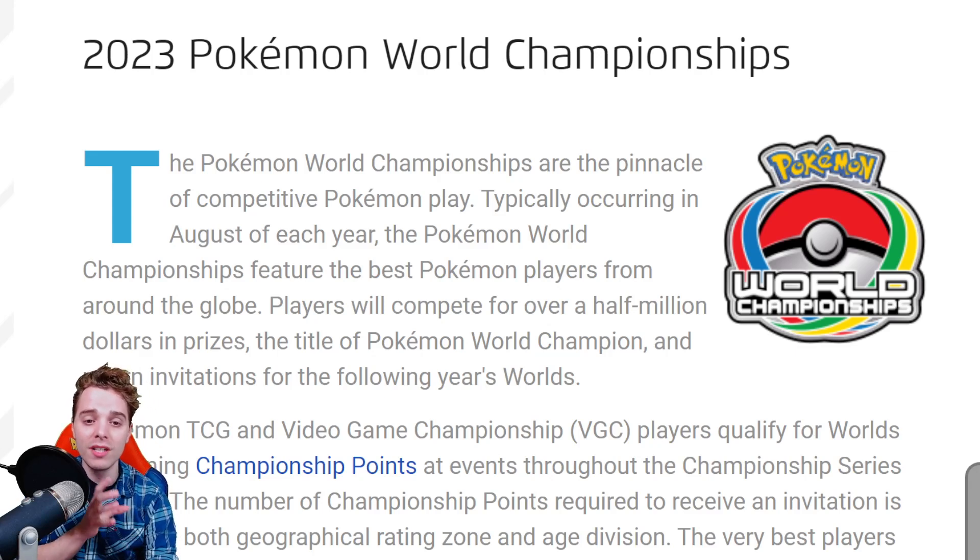I actually made a video this week saying they should lower the CP requirement, and after a couple of days they announced it. It's great they are listening to the community because getting the world invite was almost impossible before. Even though top players will already have their invites, there's still a chance for casual players out there to get their world invite.